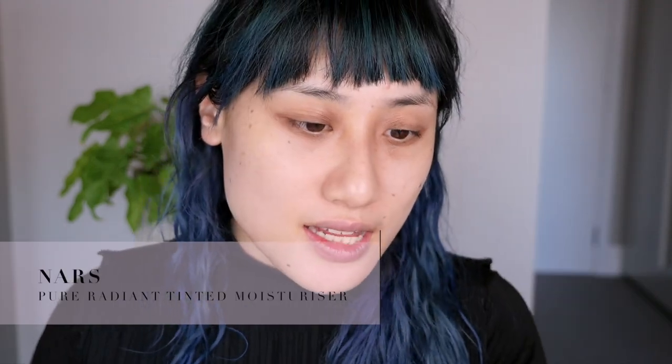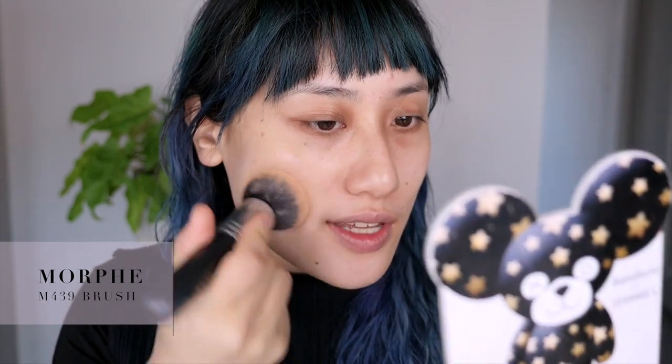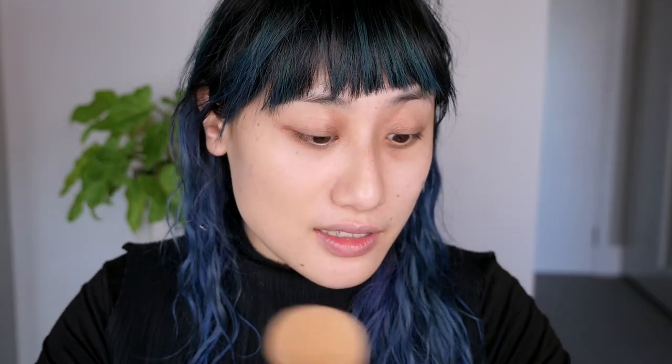The first product is the NARS Pure Radiant Tinted Moisturizer in Alaska Light 2. Last time I had around 80% and now I'm basically all the way done - there's maybe 5% left. I've been keeping it upright and giving it a vigorous shake every time I want to use it. I think this looks better applied with a brush than a beauty sponge, but to be honest I haven't used sponges in a very long time.